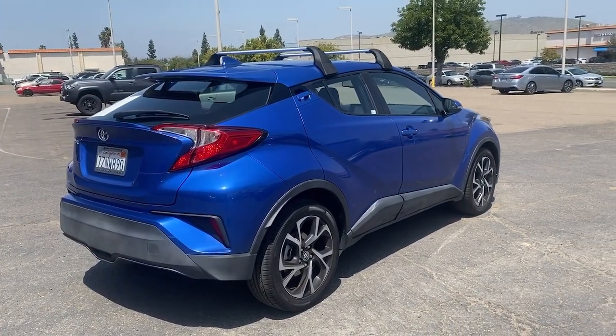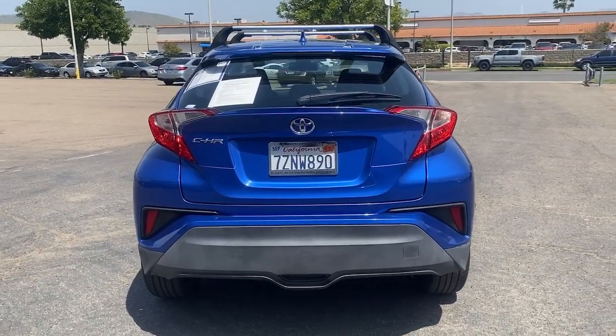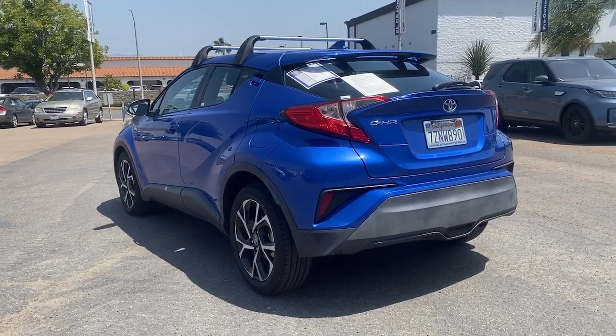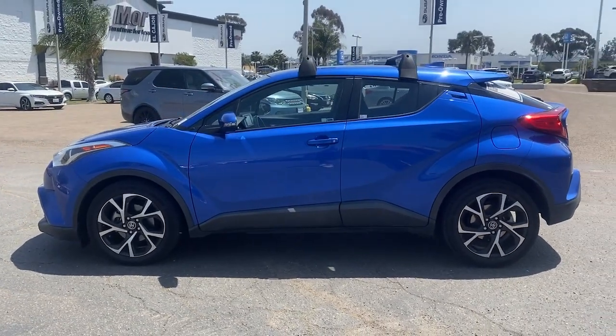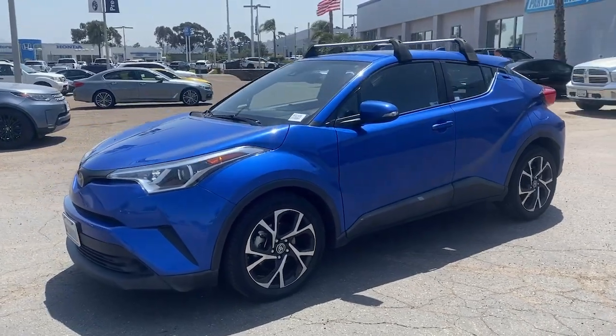Take a closer look at this sporty C-HR, the small, bold crossover that brings convenience, practicality, and distinctive style along on every drive. You'll love its comfortable driver-focused interior, touchscreen infotainment tech, driver assistance safety features, and chiseled lines. The following are some of this vehicle's highlighted options.